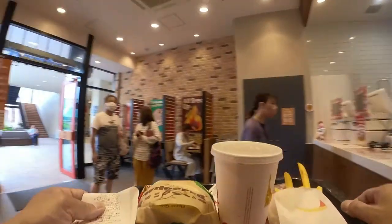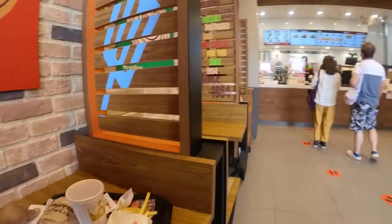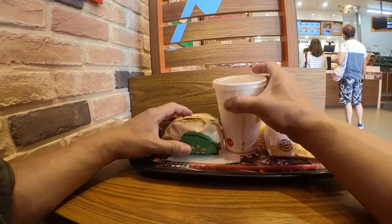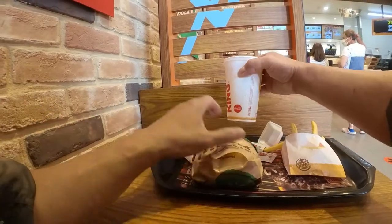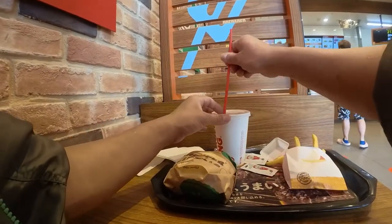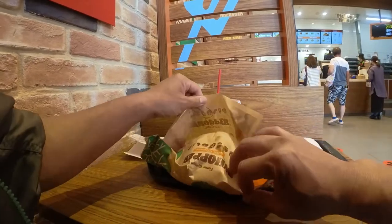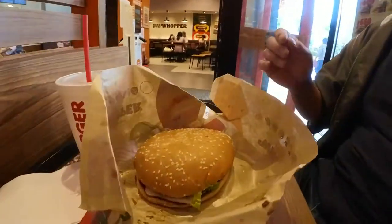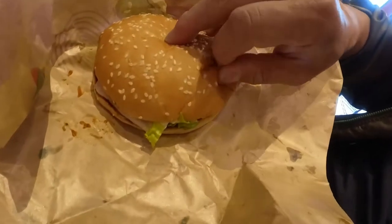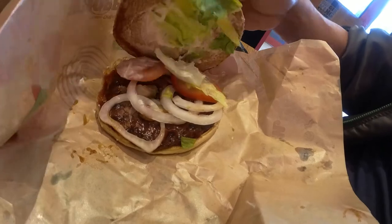Now to check out my Burger King order. This is my ginger ale — it's small. Ketchup, french fries, and there's my Whopper. It's pretty big — North American size. There's sauce, onions, tomatoes, and lettuce. It's pretty big.